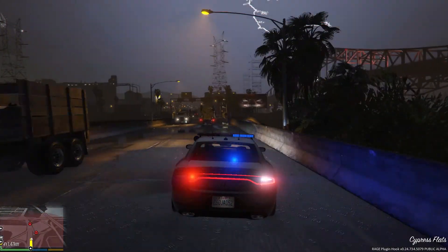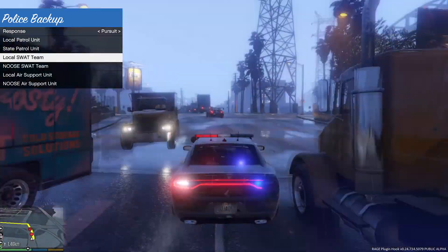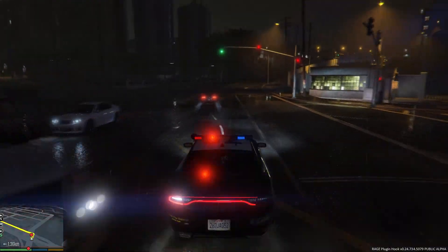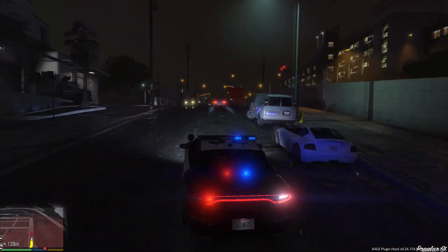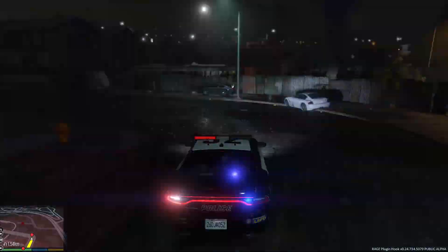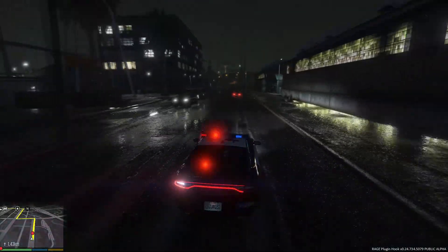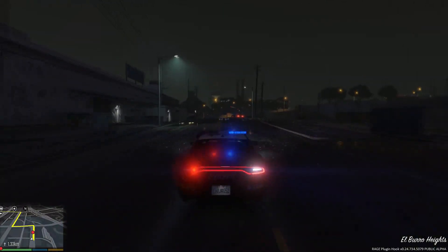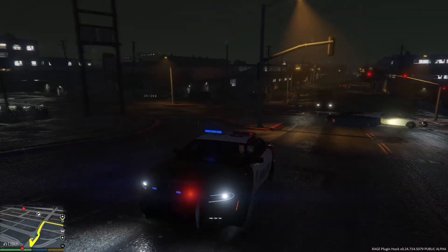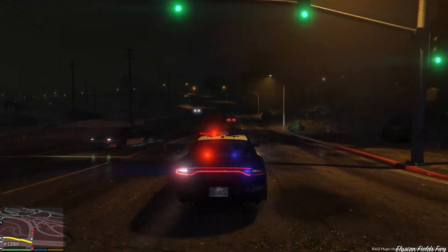Alright, we're going to stop the one we're chasing and request some units. We have an officer requiring assistance in Cypress Flats — I called in four units. Alright, I've got a comet — we're in pursuit of a comet. I'm going to see if I can pit maneuver whenever traffic is clear. Oh my goodness, he is driving like a maniac! There's an unmarked vehicle behind me too — go get the other perp, not this guy.